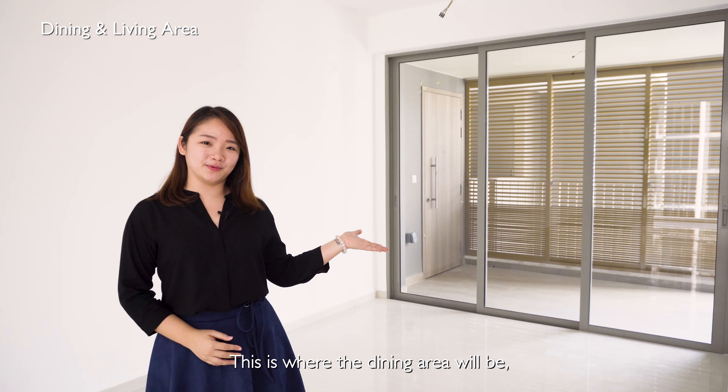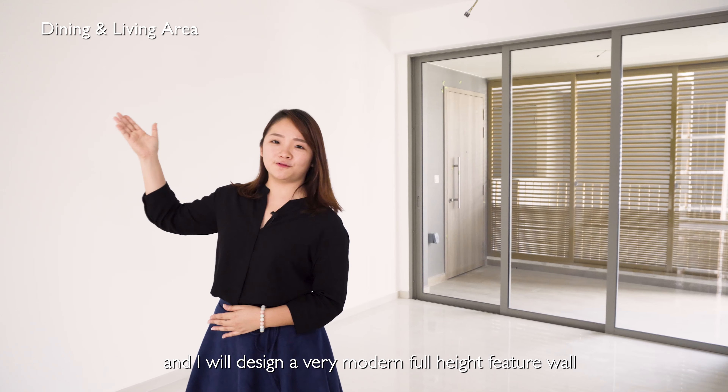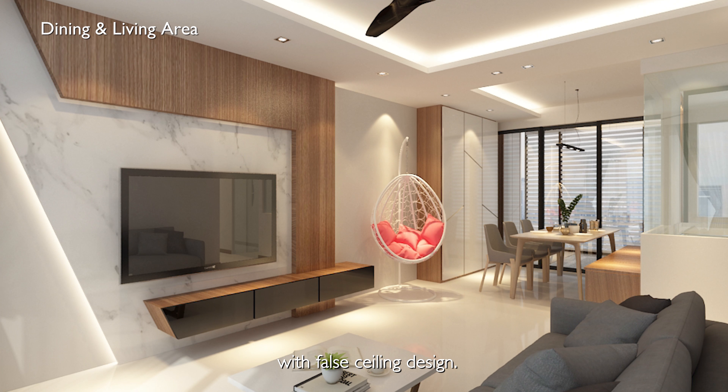This is the dining area we will be working on. I will design a very modern full-height feature wall with the ceiling design.